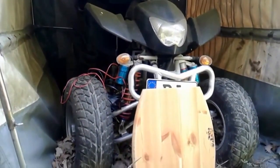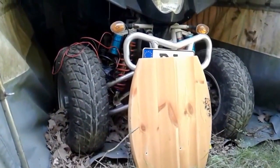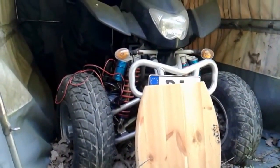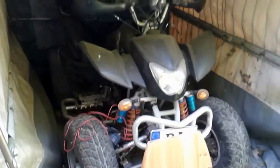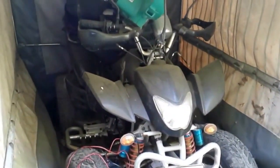Hey there my friends. In this video I want to show you an abandoned quad bike that I stumbled upon during my adventure. In the past I have recorded multiple videos about abandoned technology in Germany through my filming efforts.